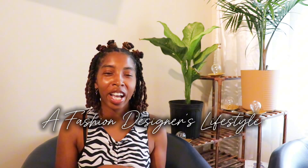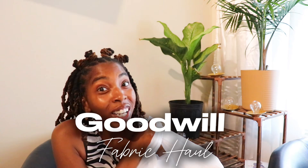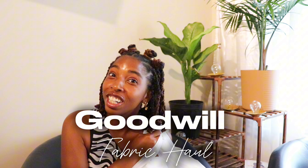Hey loves, welcome back to another fashion designer lifestyle video. I am your host Kiamber McQuail, and in today's video I'm gonna show you guys — we are doing a Goodwill fabric haul! You heard me right, a Goodwill fabric haul. I'm gonna show you a few fabrics that I found at Goodwill that I want to use for some cool projects, some cool DIYs, some sewing tutorials.